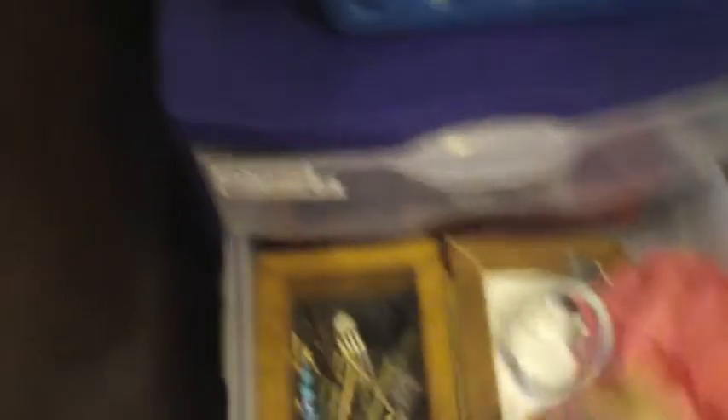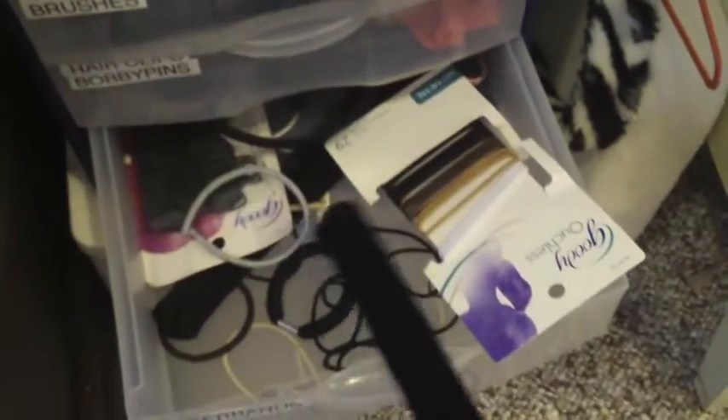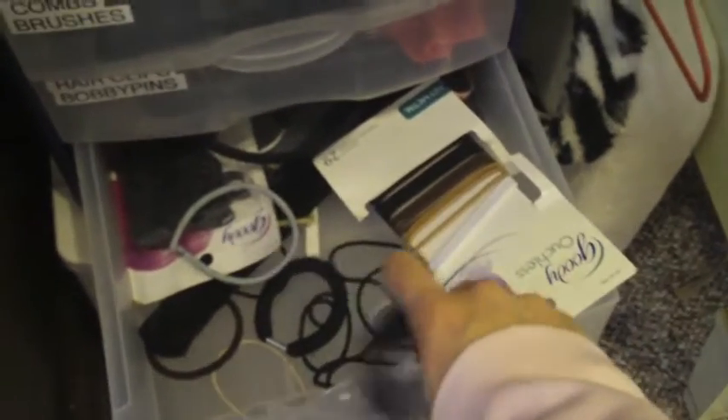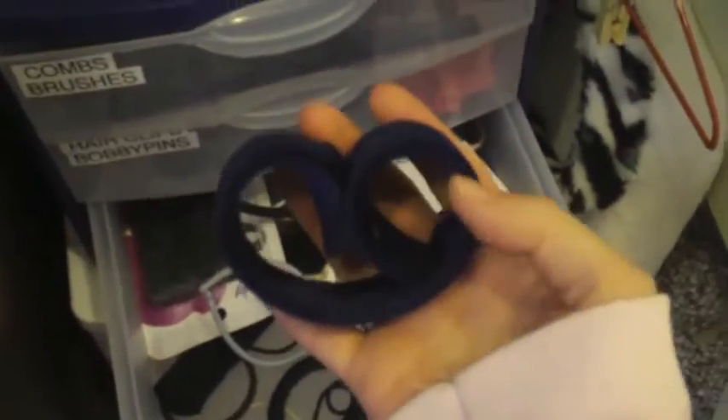And then these are just bobby pins, clips, things like that. And then this is just hair ties - it's kind of a mess but it works. These are just hair ties, little baby hair ties. And these are like the haigamis - do you remember these? These little things where you put your hair in it and then it rolls your hair. I don't really use these but I think they're funny - I've had them forever.